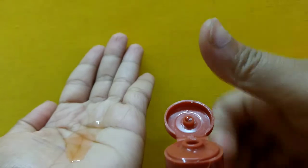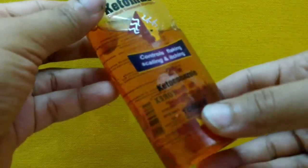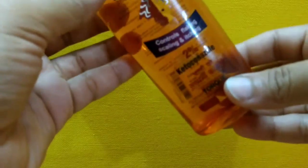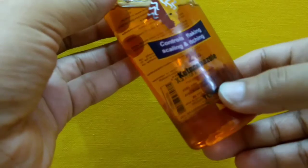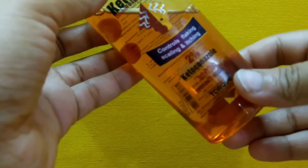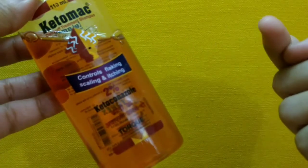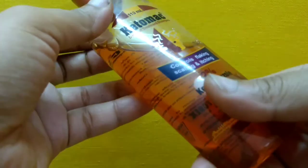One thing I forgot to mention — this shampoo causes some drying of your hair. But I think you can still go for it, because you can manage hair dryness with other products. Controlling dandruff is a hard task, and this works well for that. Please subscribe to my channel. Thank you!